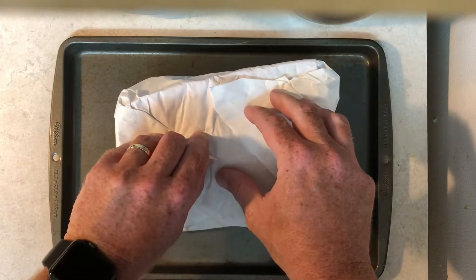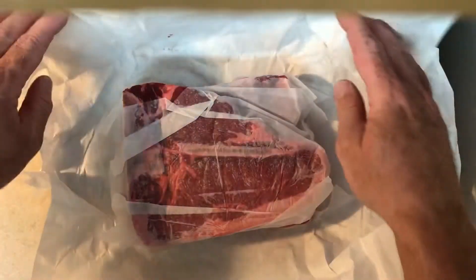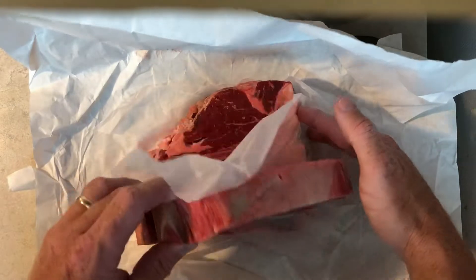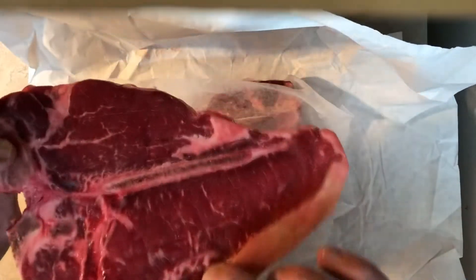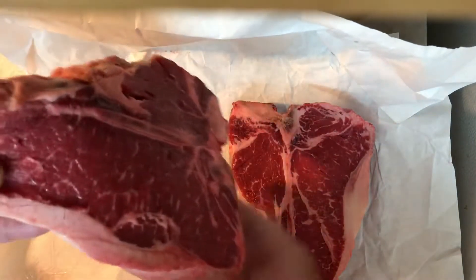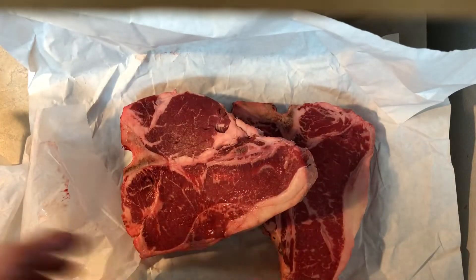These are two porterhouse steaks from Keith's Meat Market in Elk City — they also have a butcher shop down in Burns Flat. My friend Blake Carpenter told me about this place. They have a wonderful store down there; if you get a chance, go visit the folks at Keith's Meat Market. It's a professionally done, nice, clean building, and the woman who worked there — probably family of Keith — was very helpful.